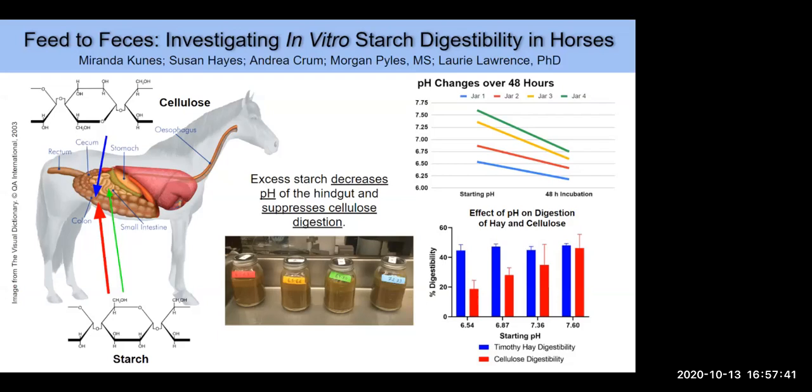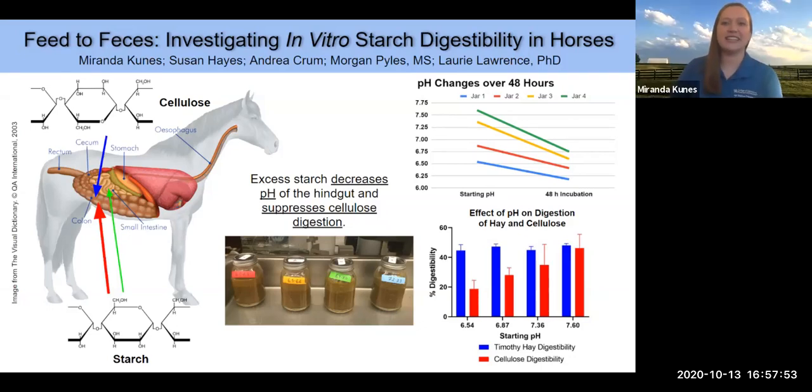Does the excess starch in these horses cause colic? For those who don't know, colic is extreme gastrointestinal distress for horses — if you see a horse colicking you call your vet immediately. In extreme cases, this can lead to acidosis with very unhealthy pH levels around 5, which we didn't get close to in this experiment, but as you approach that threshold you will see more chances of colic in a horse.